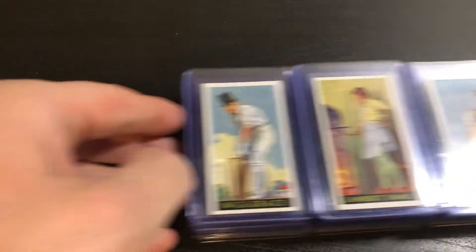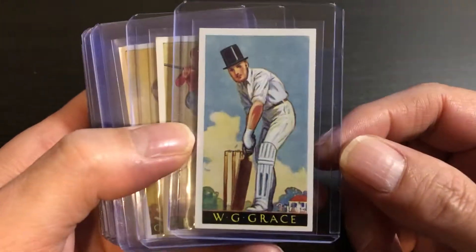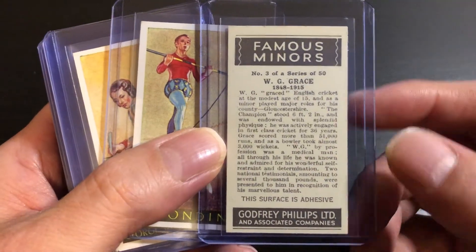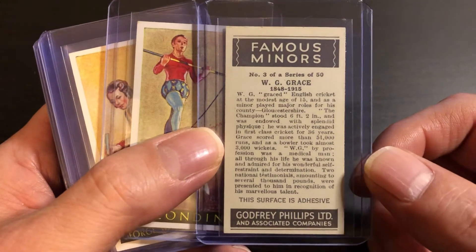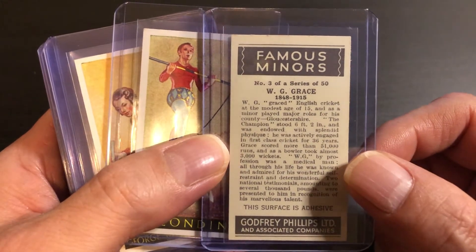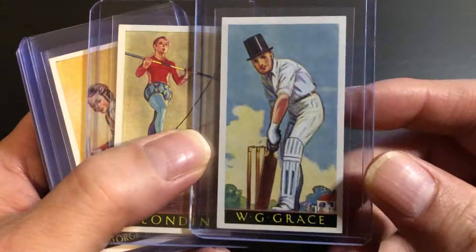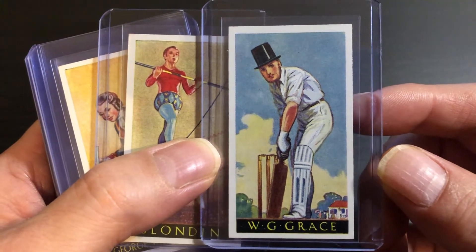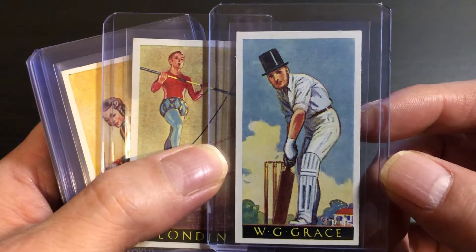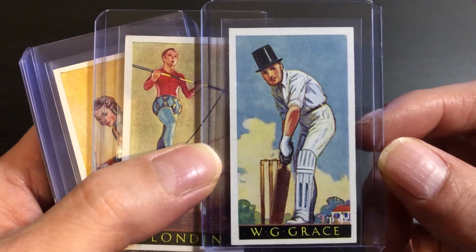Let me pull this off to the side and show you some of the highlights in a little more detail, then I'll just run through the rest of the set quickly. On the back of the W.G. Grace card it says the surface is adhesive — at some point you were supposed to wet the back and paste it into an album. Whoever owned this set decided not to do that, so these are in pretty nice shape overall. A little bit of corner wear here and there, and the next card has a little bit of a crease, but otherwise every other card is pretty nice.